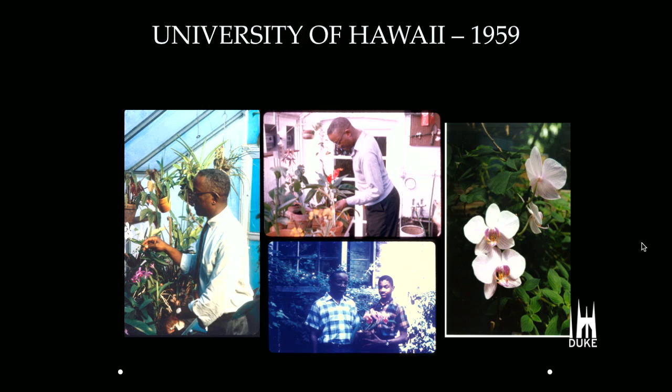Dr. Franklin goes on to collect orchids around the world, bringing them back to America to become part of his collection. When I was talking with John Franklin, he mentioned that his father had well over 50 or 60 species in his greenhouse when he was alive. It was John's responsibility, along with many of his graduate students, to make sure the orchids stayed alive through the winters of Brooklyn, Chicago, and Durham.